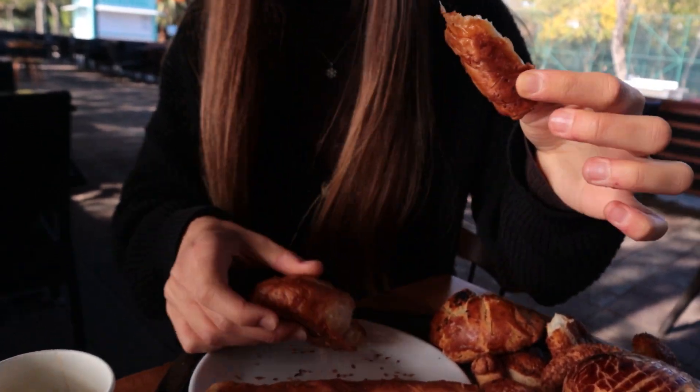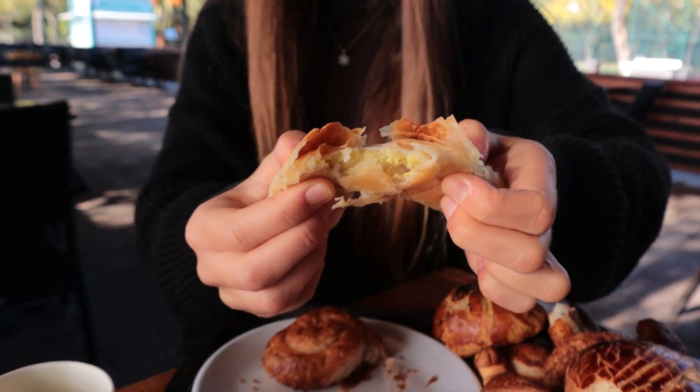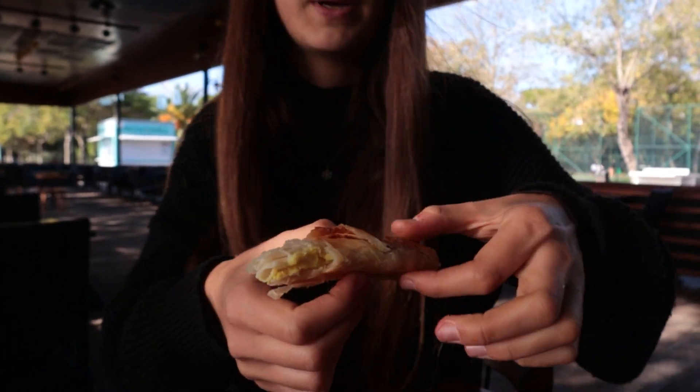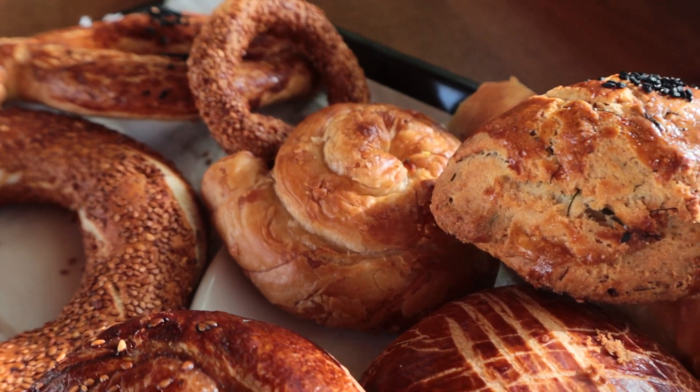As you can see, the börek is very flaky and very buttery. Cheers! These are much oilier than the other pastries, but also very delicious — great for breakfast, dinner, or lunch.